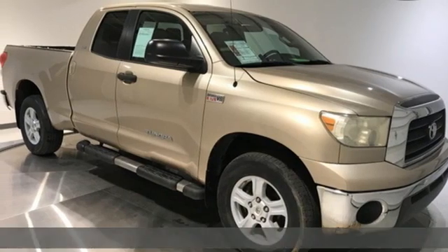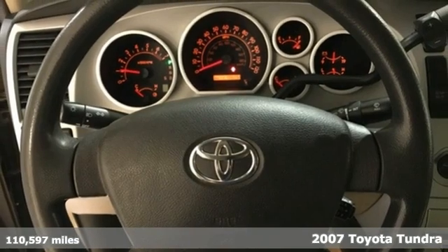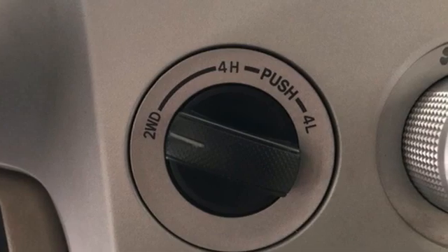Here's a 2007 Toyota Tundra. From the toughest job site to the most rugged campsite, this truck was built to handle it all, and it comes with all the amenities you need.